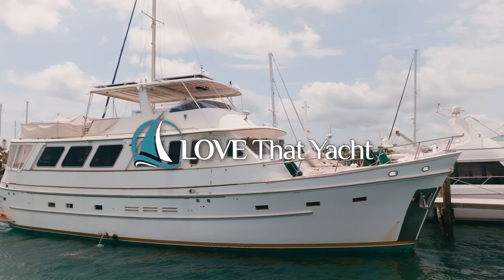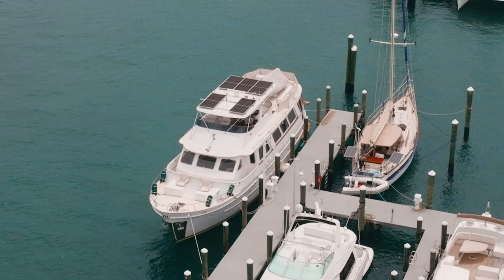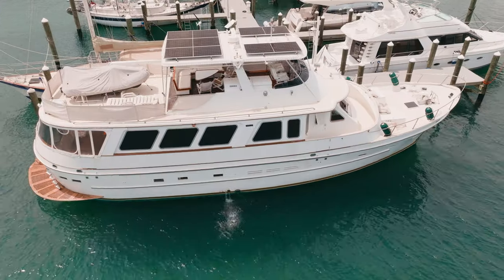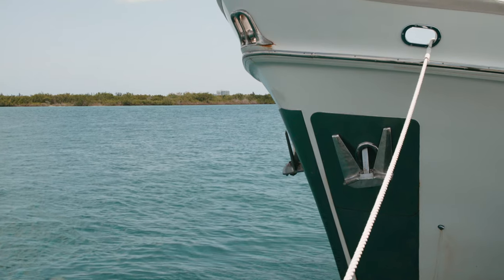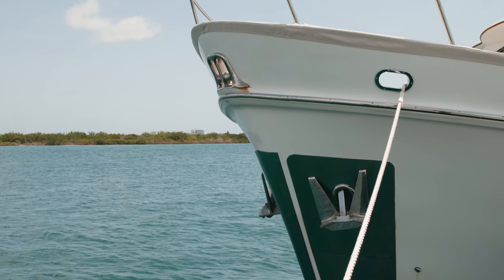Hello, my name is Michael Anthony and I'm with Love That Yacht out of Fort Lauderdale, Florida. You're looking at a 1989 Choi Lee Long Range Trawler. Please enjoy the tour.